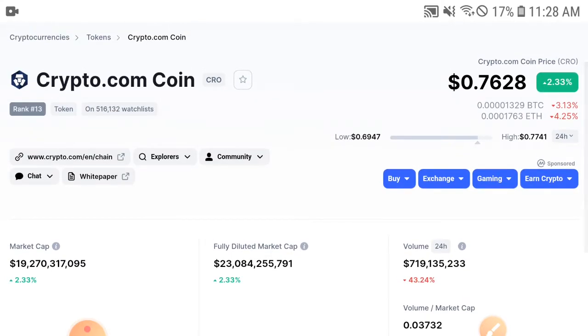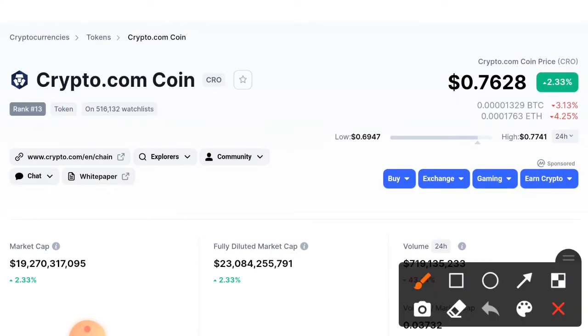The latest price of CRO token is about $0.7628 USD — that is the current latest price of CRO token. Also, a 2.33 percent positive change has occurred in the CRO token, so the changes are also being positive.